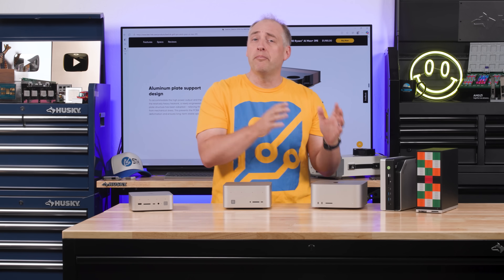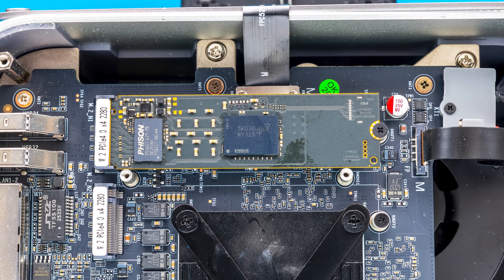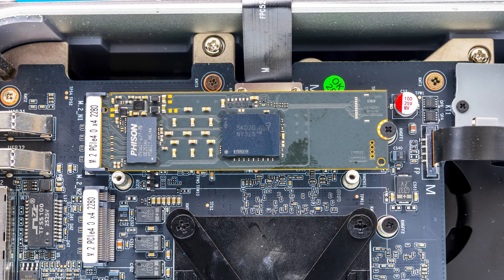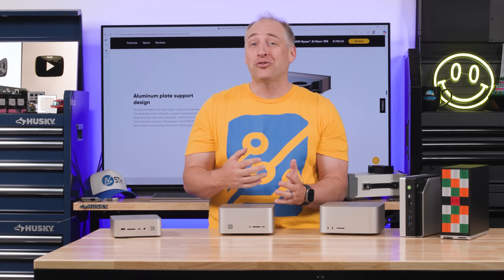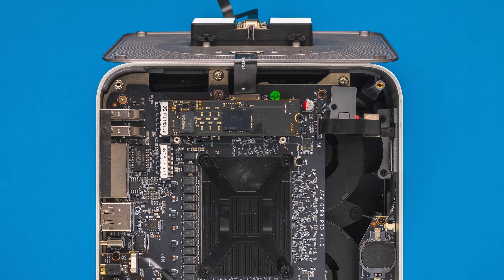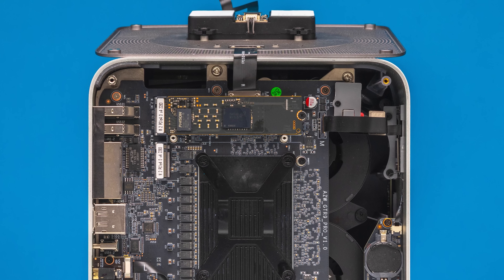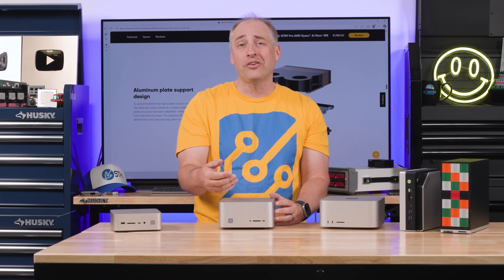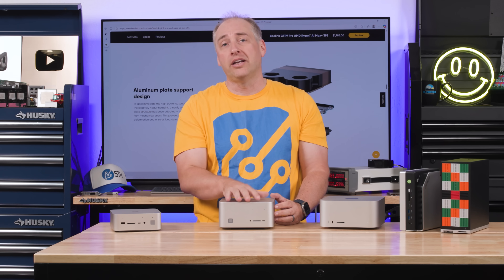With 128 gigabytes of memory, on the storage side we get a 2TB M.2 SSD. I'm really happy the Beelink folks went with 2TB instead of 1TB, because if you've done AI development, you'll find quickly that you need decent storage just to download large models. There's also a second M.2 slot if you want to expand with a 4TB drive. A lot of folks might use network storage — a NAS with many terabytes — and use the fast networking to deliver data to the system.